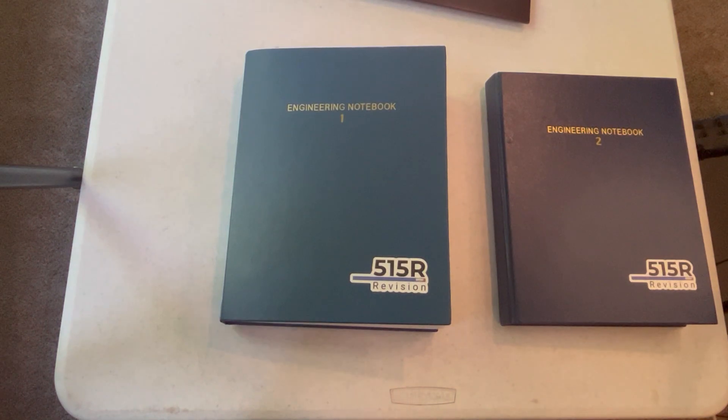Hello everyone, this is Logan from 515R, and I'd love to share with you all our approach to the Engineering Notebook, which has helped us win 11 Excellence Awards and one world's design.